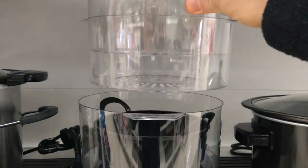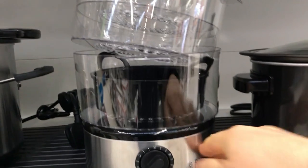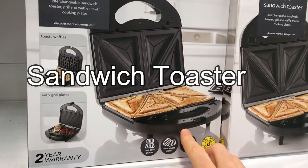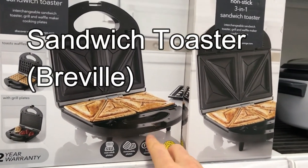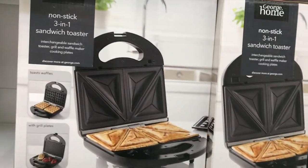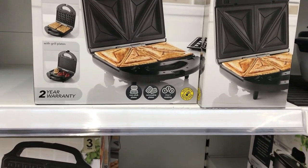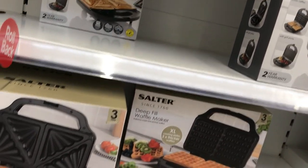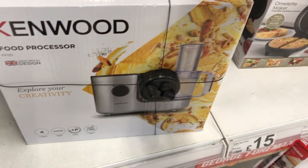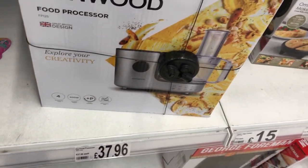You've got a steamer with different tiers — they're all joined together, but each one is a tier. You put different vegetables in, add some water in the bottom, and the steam rises and cooks the vegetables. This here is called a sandwich toaster, but you'll often hear people in the UK call these a 'Breville' because there's a famous brand of sandwich toaster called the Breville — people just call sandwich toasters Breville in general, even if it's a different brand. We've also got a food processor — you just put your food in and it cuts all your vegetables up. £37.96 — not too dear.